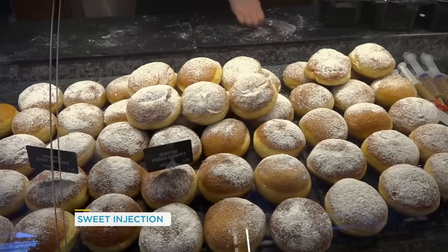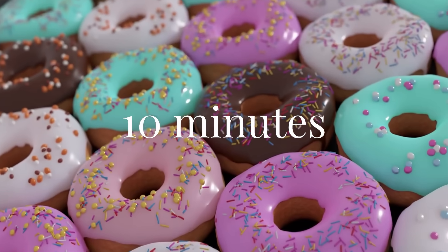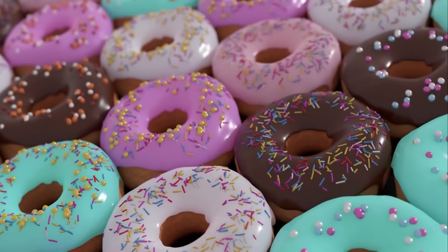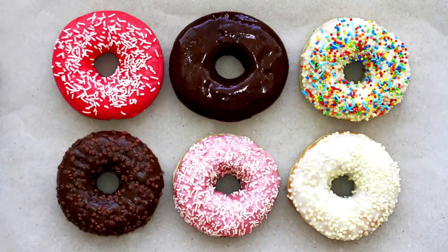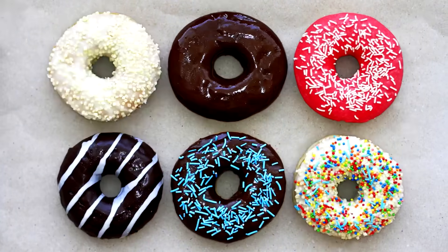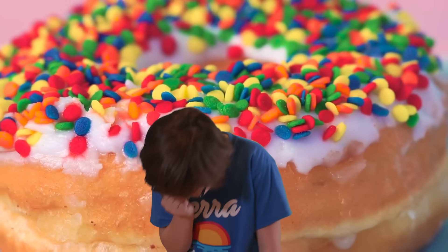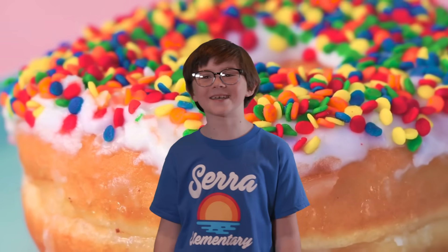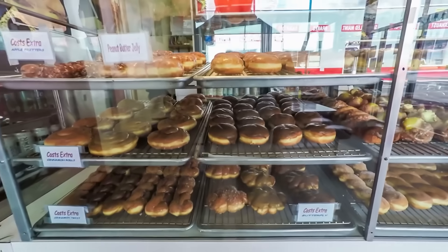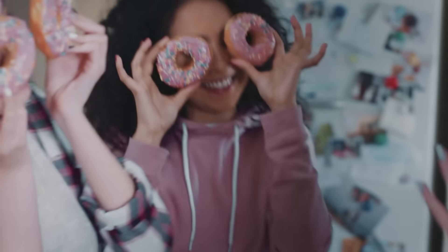Now here's what makes donuts perfect morning food. The sugar rush from a donut hits your bloodstream in about 10 minutes, giving you instant energy. The fat from frying makes the sugar absorb slower than candy, so you don't crash as fast. Scientists found that the combination of sugar, fat, and carbs in donuts triggers more happiness chemicals than any single ingredient alone. Your brain literally thinks donuts are joy.